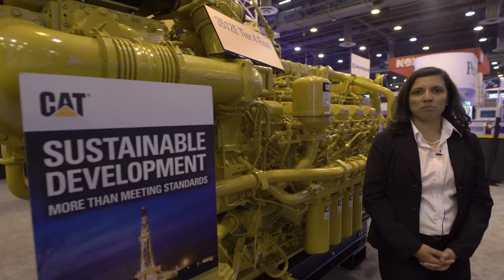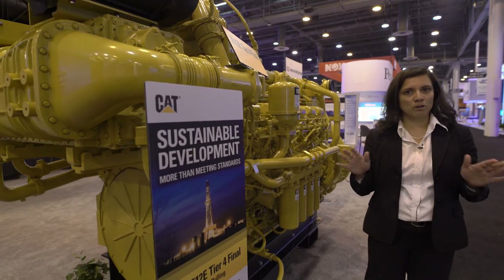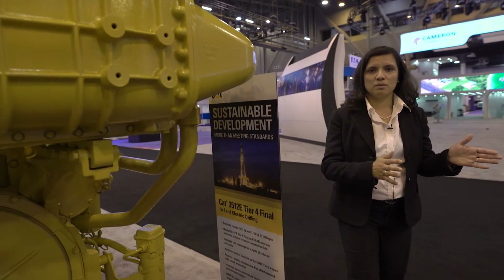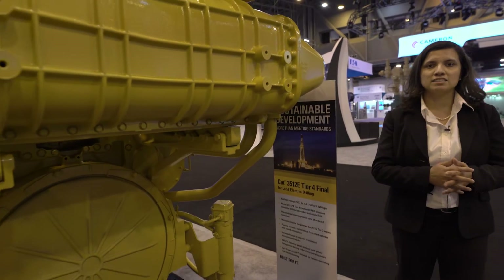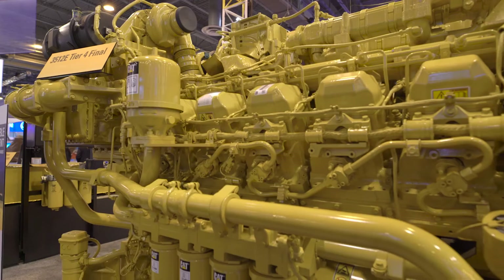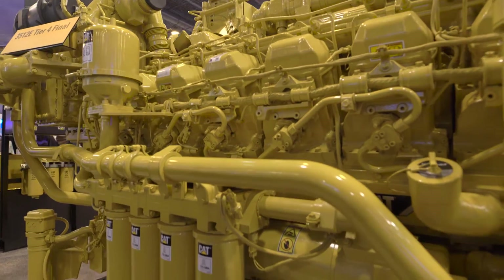Here's the engine right behind me. We have a very simple solution to meet emissions. We're using a NOx reduction system and a very simple diesel oxidation catalyst that requires absolutely no maintenance and does not require a second fluid during operation.